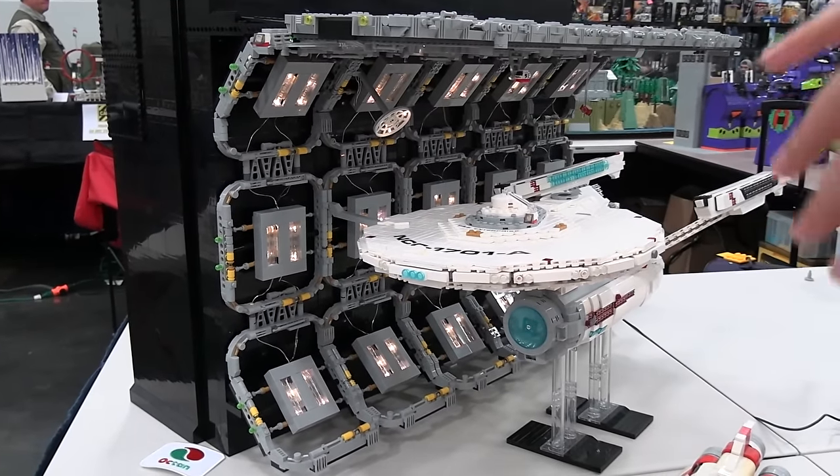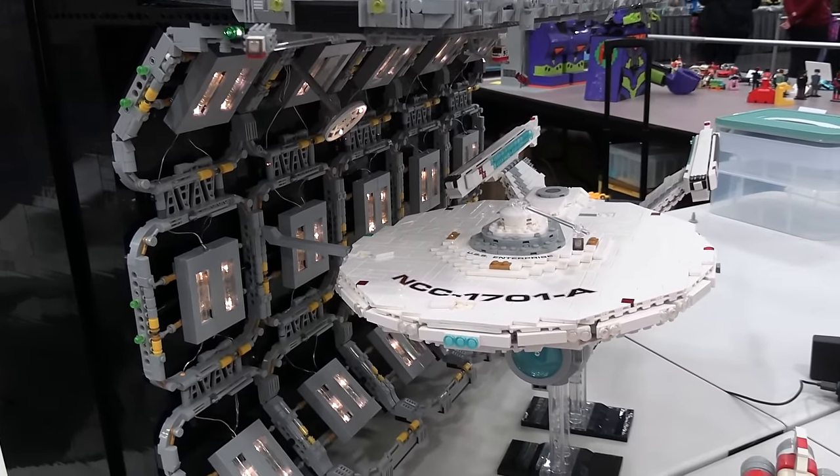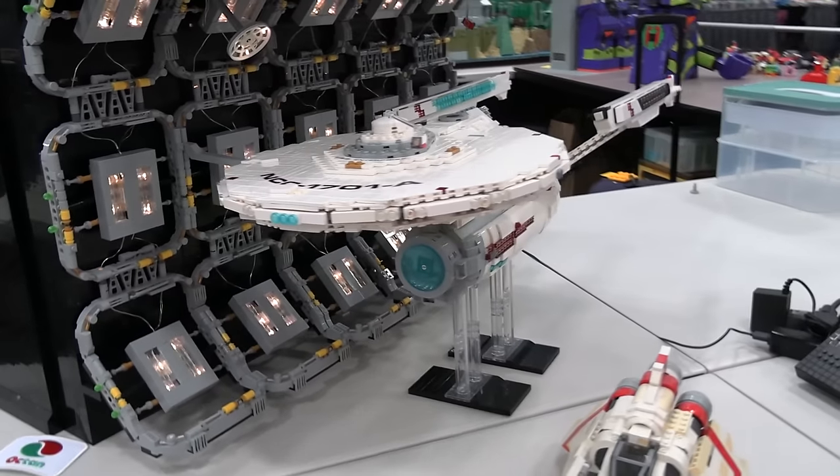I love the way the space dock wraps around not only the side, but the top and bottom of the Enterprise as well. Three really fantastic builds right here.